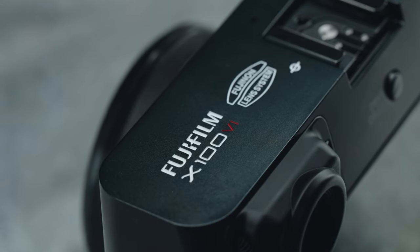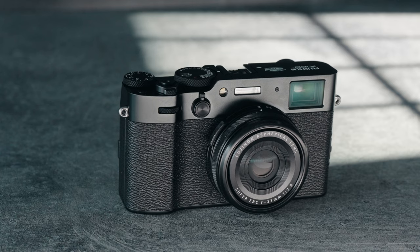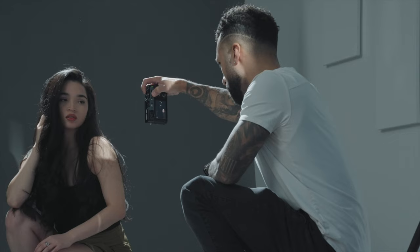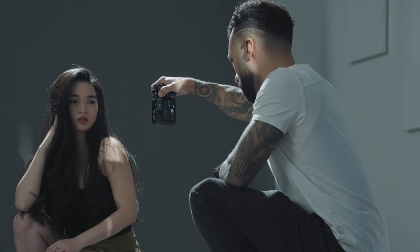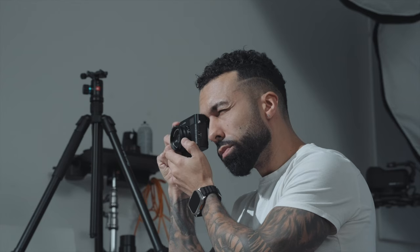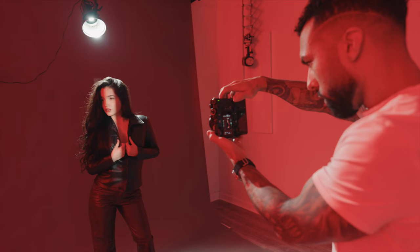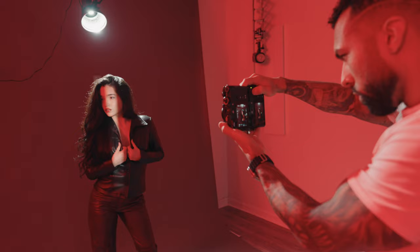As a long-time Fuji X100 user, I love using these cameras primarily because I can enjoy photography without the pressure of taking an Instagram-worthy photo. And now with the X100 VI, the camera has evolved into a true hybrid camera, taking on all the best features of the X-T5, like its 40-megapixel sensor, beefy subject detection system, 6K video combined with the internal 4-stop ND filter, and 6-stop IBIS, and so much more.